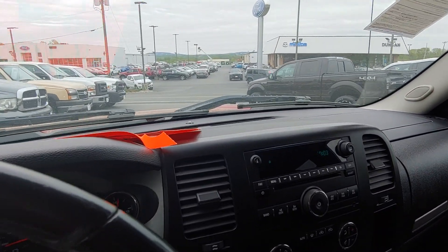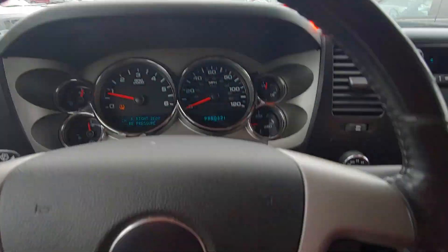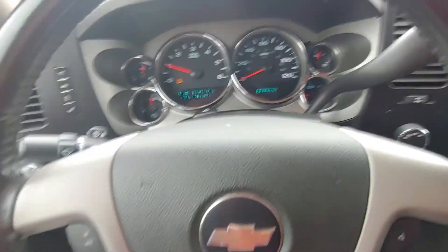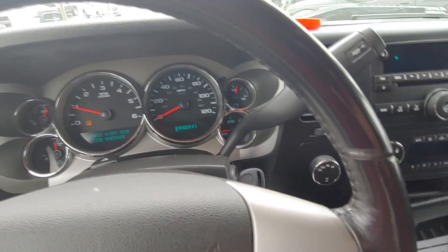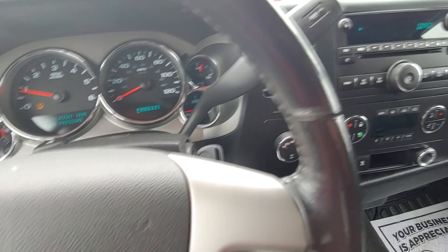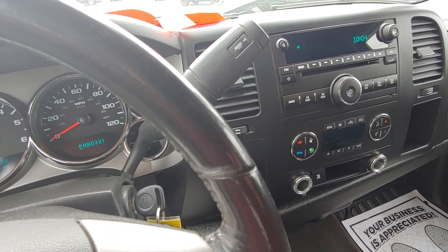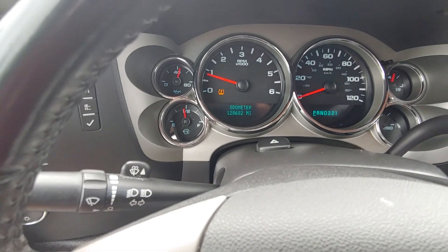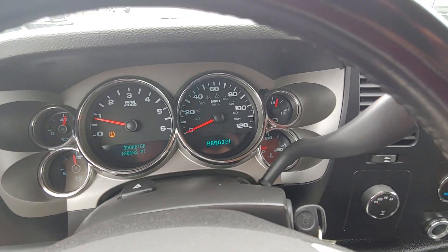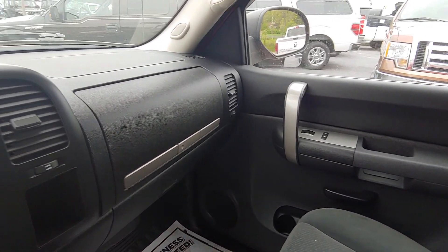We've got a lot of pollen here, so forgive me. There is a tire pressure light on — I think I need to get that checked. You can see it right there. The vehicle has 128,000 miles on it — 128,682 to be exact. Let me give you an interior look.